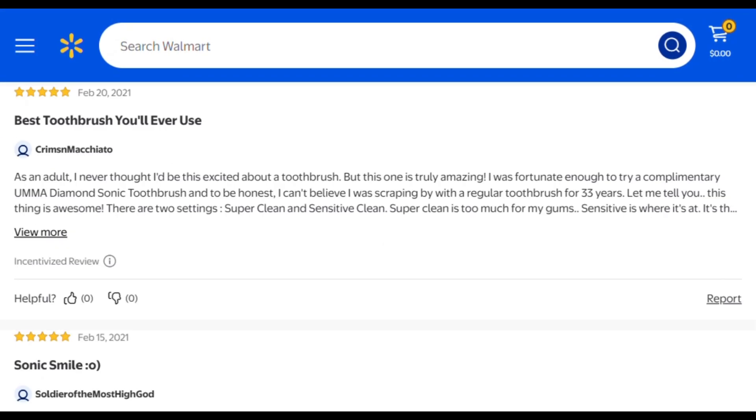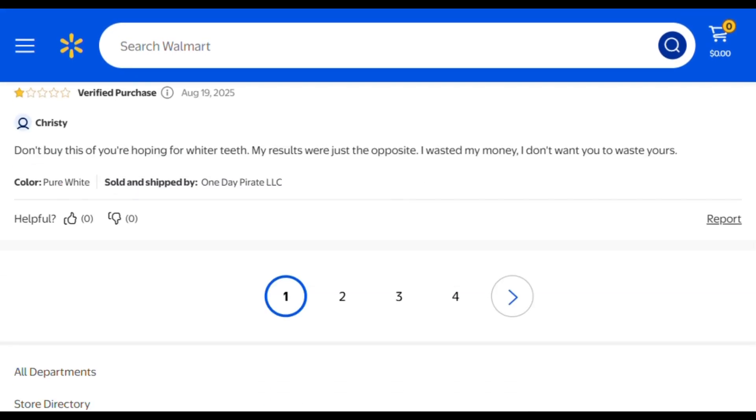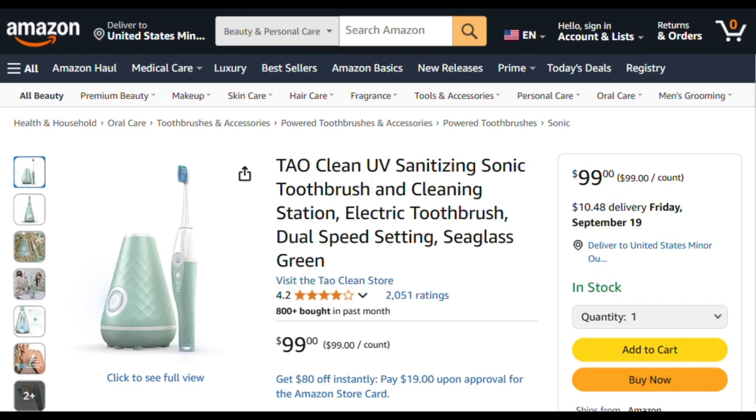Build quality seems solid based on long-term reviews, though some users report white brush heads yellowing from UV exposure over time. They're clean, but look questionable — which is peak irony.